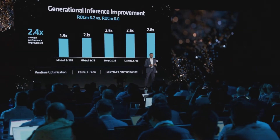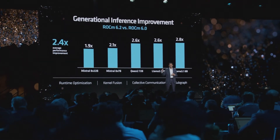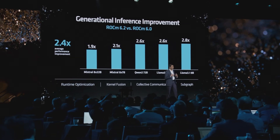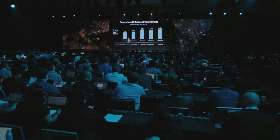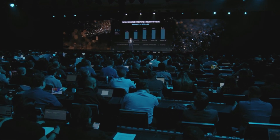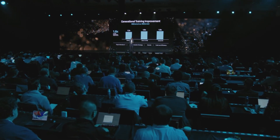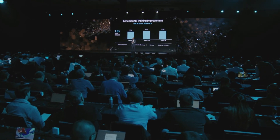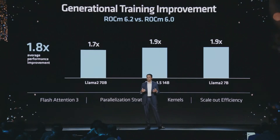We have been relentlessly focused on performance. From the latest public models to flagship proprietary models, with each ROCm release we've delivered significant performance gains. Our latest release, ROCm 6.2, delivers 2.4 times the performance for key inference workloads compared to our release from last year, enabled by improved attention algorithms, graph optimizations, compute libraries, and framework optimizations. Similarly, ROCm 6.2 delivers over 1.8 times improvement in training performance, made possible by Flash Attention V3, improved compute communication libraries, parallelization strategies, and framework optimizations.